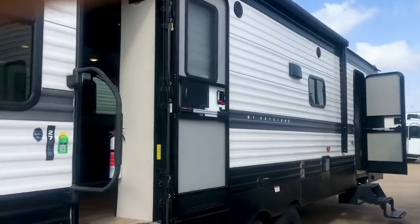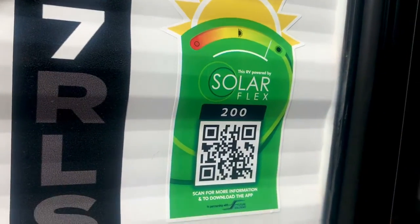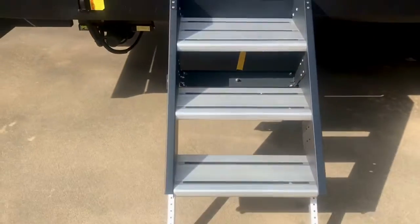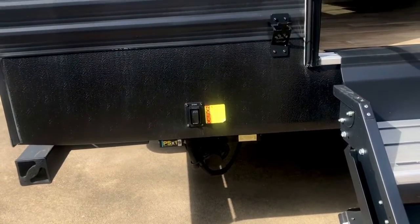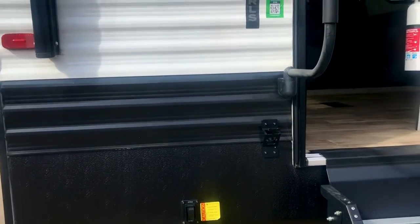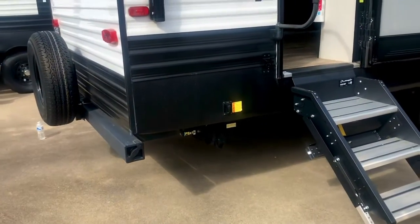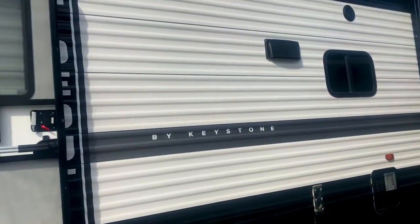The solar system is a Solar Flex 200 — that's the 200-watt solar panel with the solar charge controller included. Another thing I didn't show you: it's got power stabilizer bars on all four corners. You don't have to do any hand cranking — you use the tongue jack to raise and lower and get it leveled, then use the stabilizers by just pushing a button.